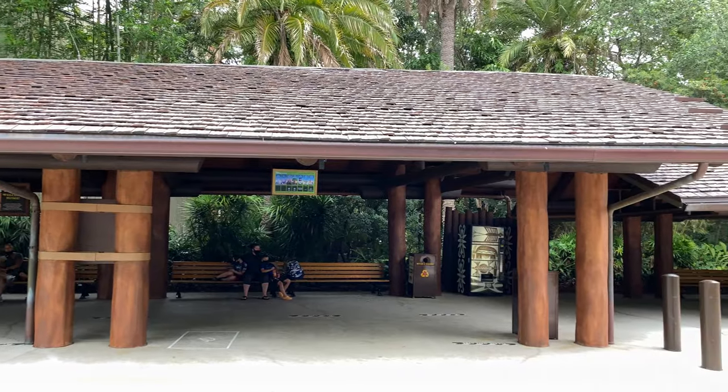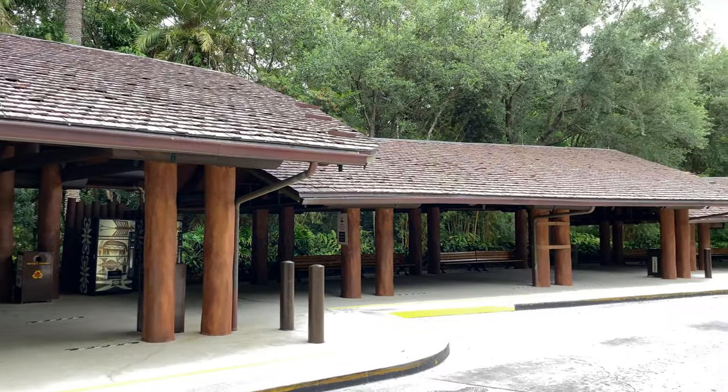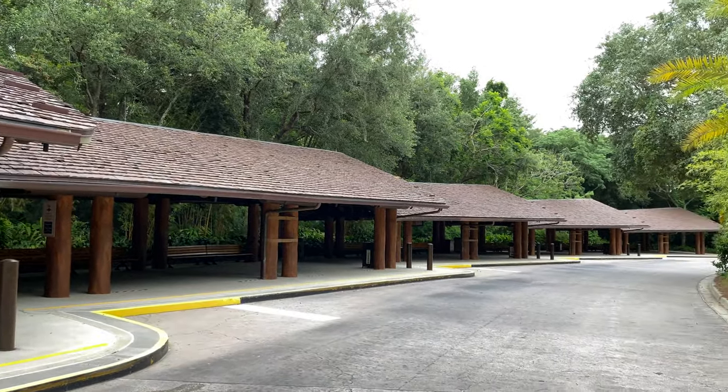Disney's Animal Kingdom Lodge buses go to all four theme parks, both of the water parks, and also Disney Springs. Now that we've seen the bus stop, let's head back up to Jumbo House.